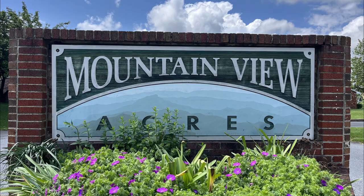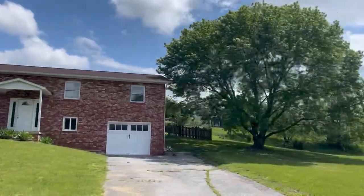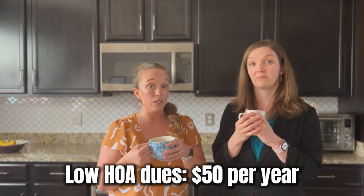For our fourth neighborhood, we're headed to Mountain View Acres. There are some older homes here from the early 60s all the way up to the early 2000s — lots of ranchers, raised ranchers, and split levels. That's the widest age range we've seen yet. This neighborhood is located in the northwest portion of Martinsburg. Over the past year, homes sold for between $200,000 and just over $350,000. While this is an HOA community, dues are low at $50 a year.